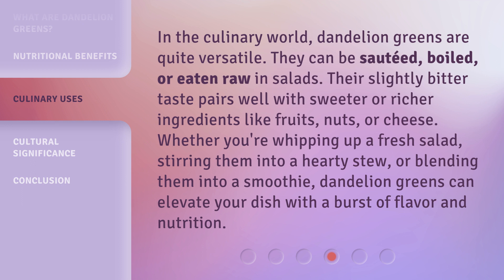Whether you're whipping up a fresh salad, stirring them into a hearty stew, or blending them into a smoothie, dandelion greens can elevate your dish with a burst of flavor and nutrition.